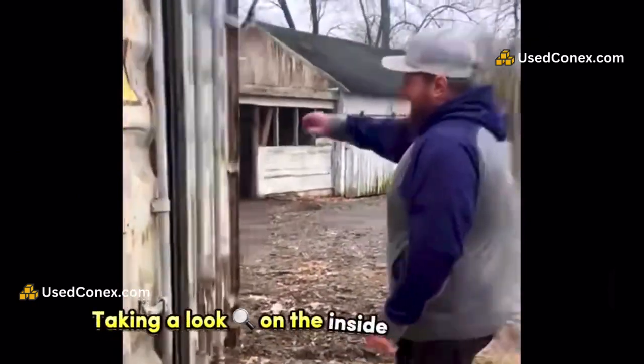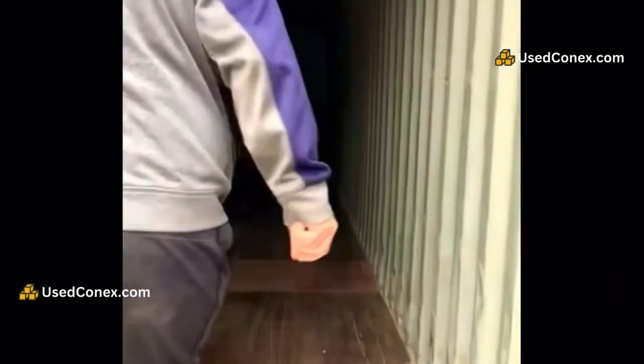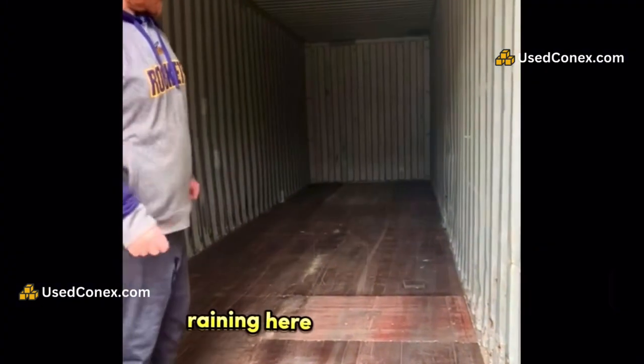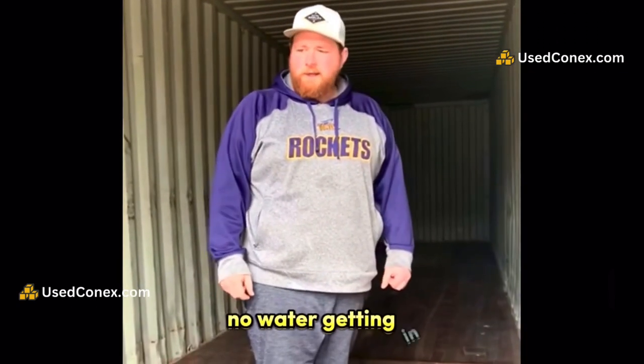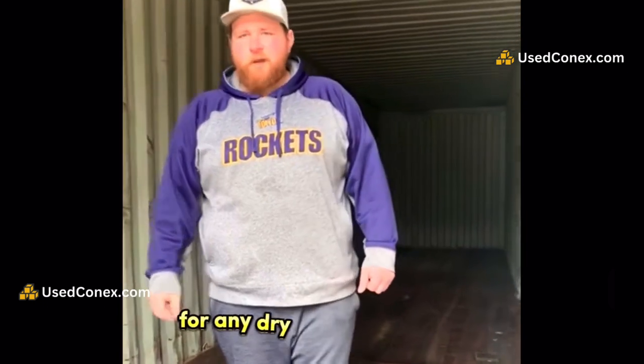Taking a look on the inside of the container. It's been raining here all morning, and inside is bone dry — nothing leaking, no water getting in. I think it would be absolutely perfect for any dry storage needs.